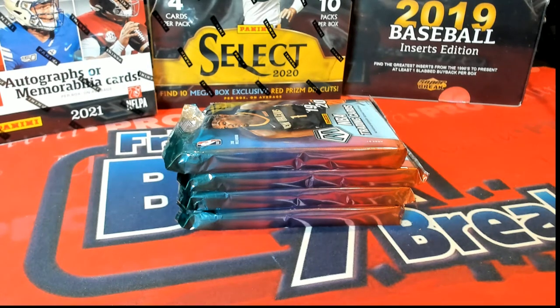Alright guys, this is 2019-20 Panini Mosaic Basketball, first off the line. Hobby 107 Pack. Good luck.